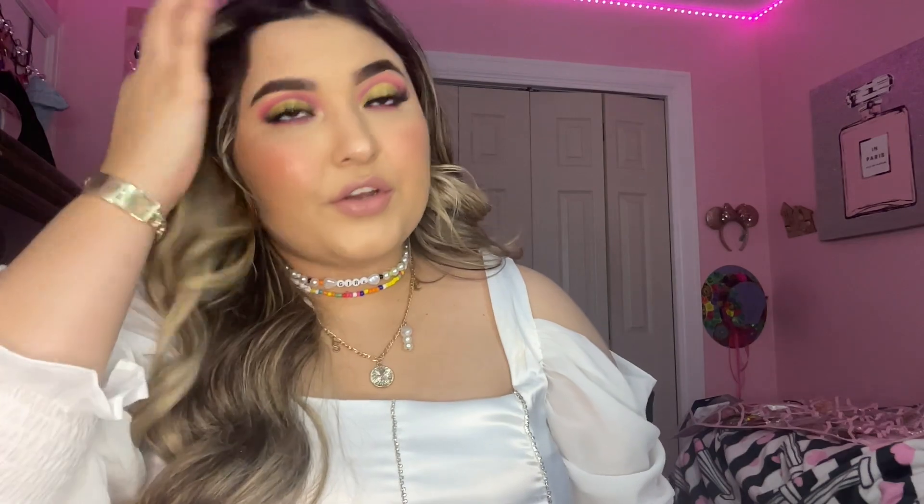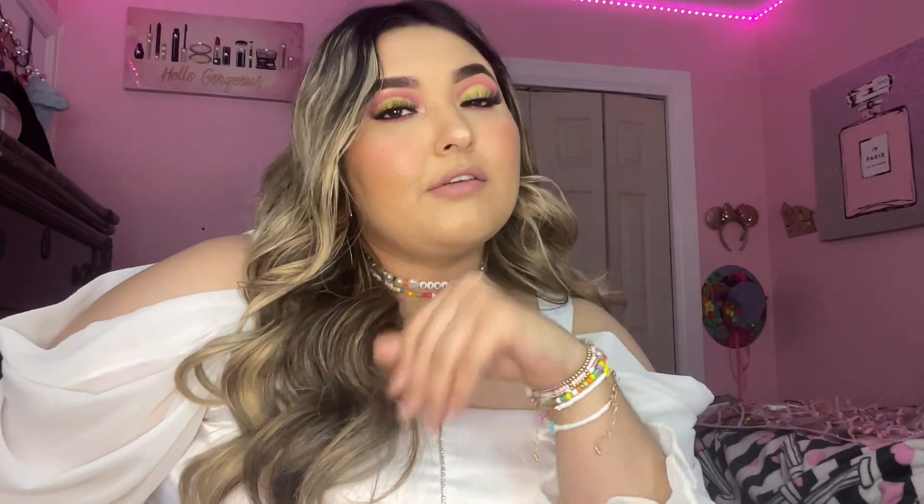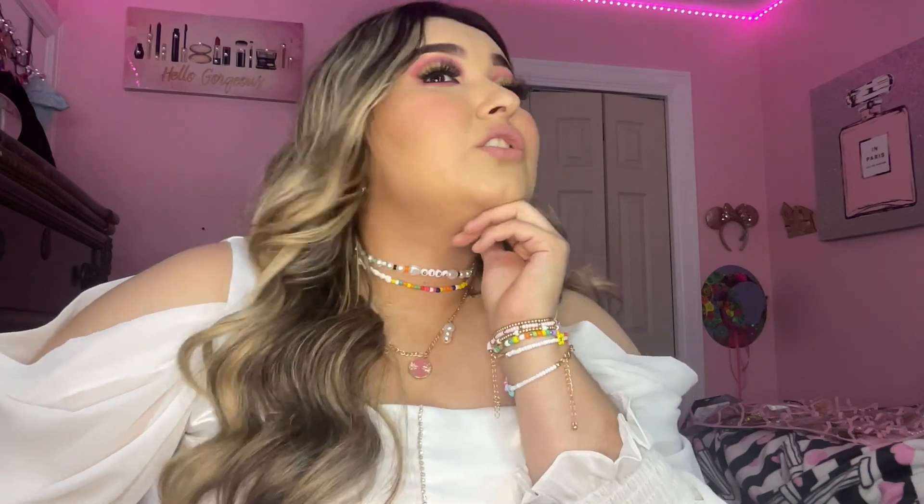That's the end of the video — I hope you guys really enjoyed it. I also made a video on this makeup look that I'll link somewhere here, along with a TikTok. If you want to see that, go ahead. I'll see you guys in the next video — bye!